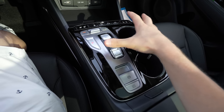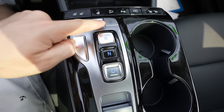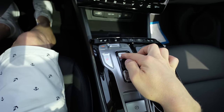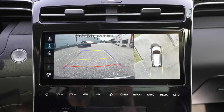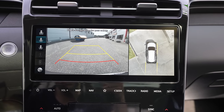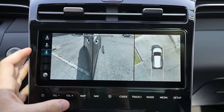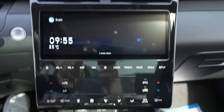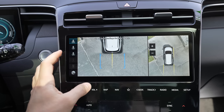The centre console looks futuristic with glossy plastic. There are two cup holders, an electronic handbrake, an auto-hold button, and a shift-by-wire transmission — just press the buttons for Park, Reverse, Neutral, and Drive. When you select Reverse, the 360-degree cameras open automatically on screen with active parking lines, showing multiple camera angles. The image resolution is very impressive.